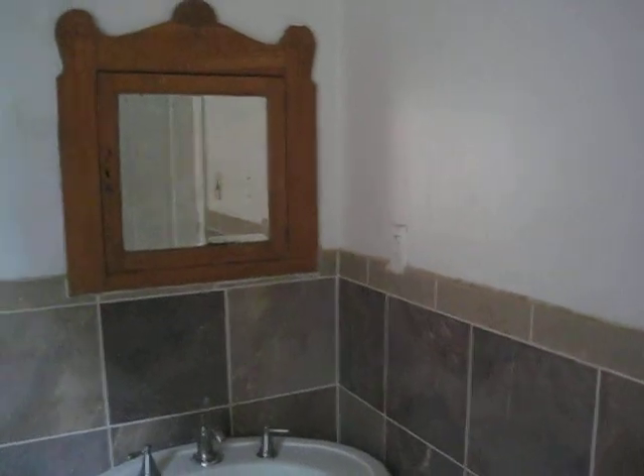Second floor bathroom. West facing window. GFCI receptacle.